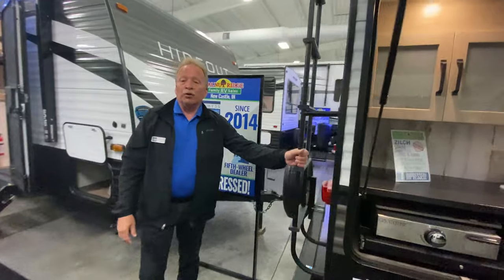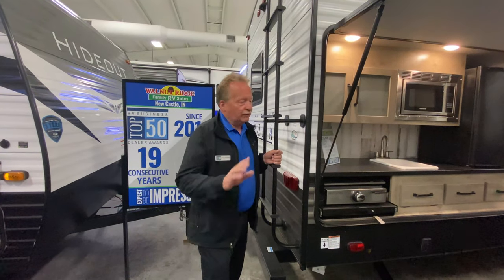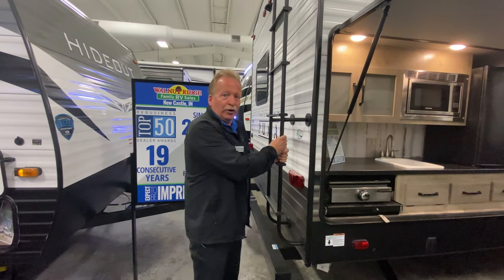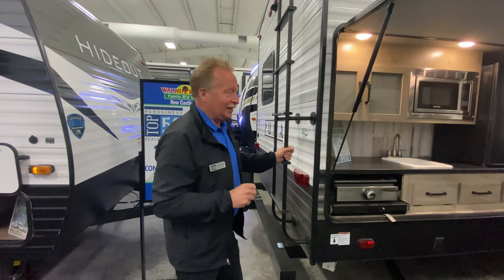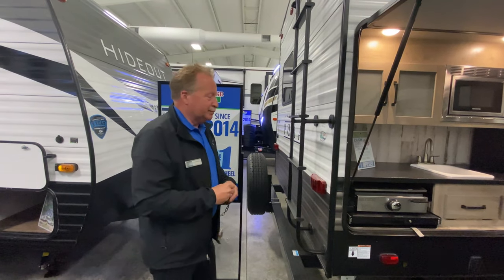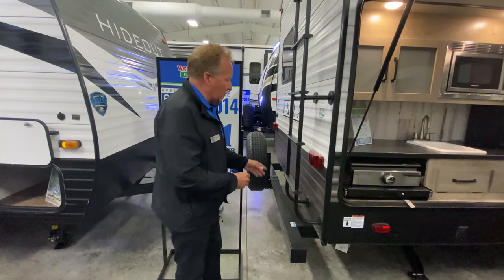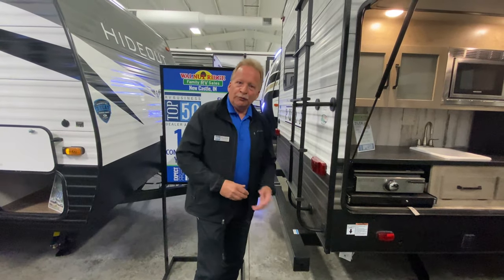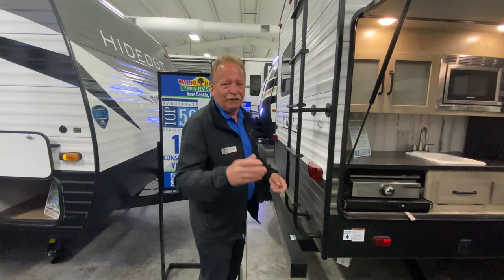Coming back around we have a rear ladder. Do you know what a rear ladder means? Walkable roof — that's your first clue, look for the ladder. You've got a walkable, serviceable roof and you'll appreciate that a lot. Also with the Puma you're gonna get a spare tire — everybody should have a spare. And there's a four-inch by four-inch rear bumper for your hoses. That's the outside look at the 31QBBH.